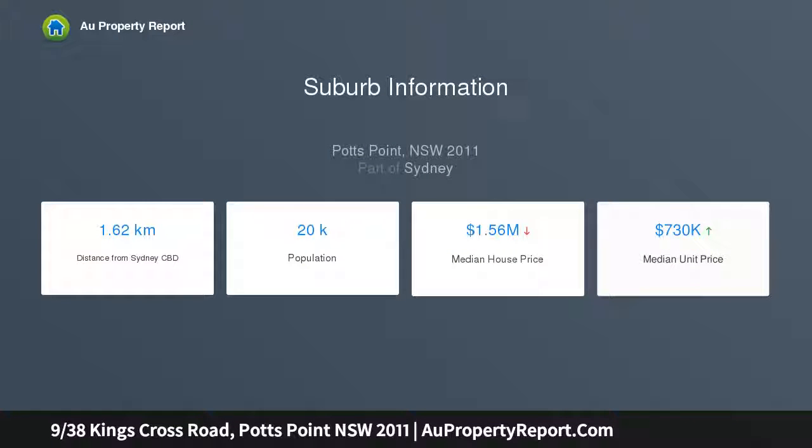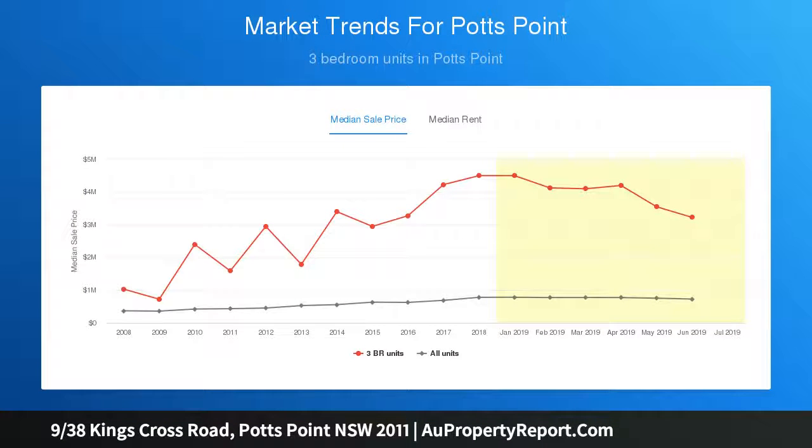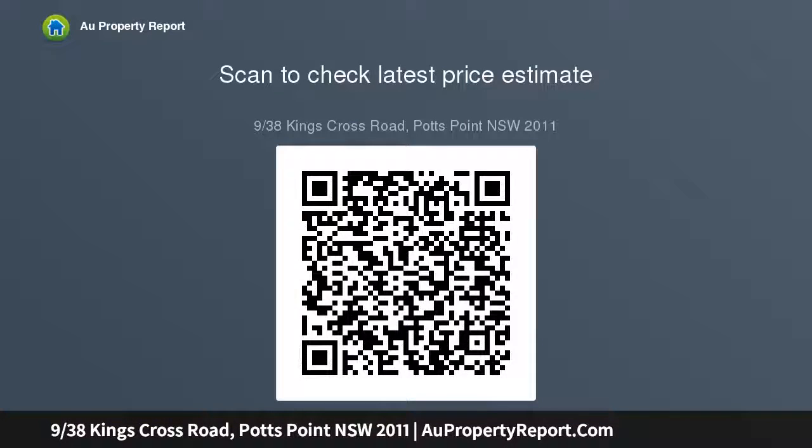It is set on the top floor of a boutique block of 12 apartments. Art Deco features with a sleek selection of furniture and finishes, spacious living area with timber floorboards throughout, kitchen has gas cooking and stainless steel appliances, double-sized bedroom with built-in wardrobe, well-presented bathroom and internal laundry facilities.